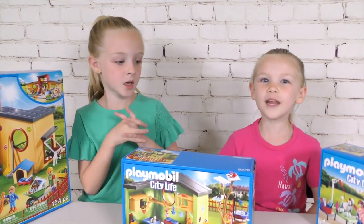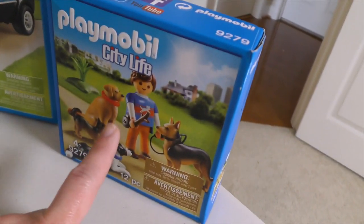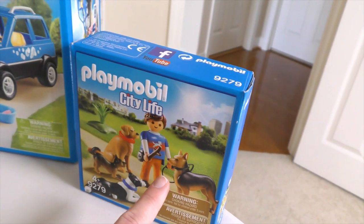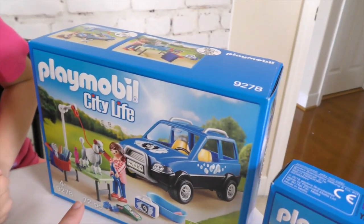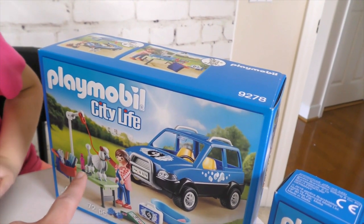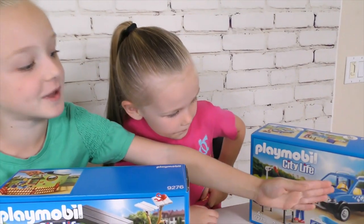Today we are opening Playmobil City Life. So let's look at each one of these. This one comes with four dogs and this guy. This one comes with a mobile pet groomer station. I watched a video about this one - you can throw the dog in the trunk and then this girl could be like driving.